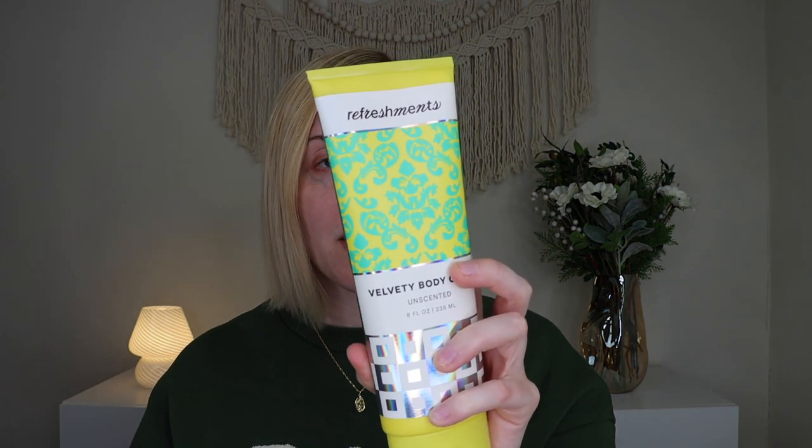I personally don't like the packaging, I'll be very honest. But you get a nice big body cream. I do wish I got a scented one — though unscented probably works well for a lot of people. It's a big thing — eight fluid ounces — and it's vegan, free of parabens, phthalates, and sulfates. The star ingredients are shea butter, grapeseed oil, and olive oil.